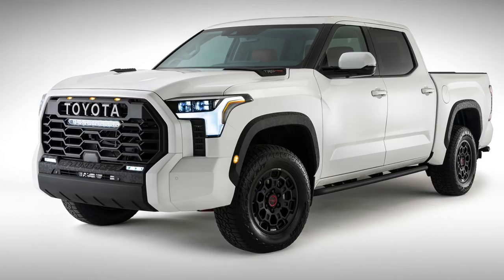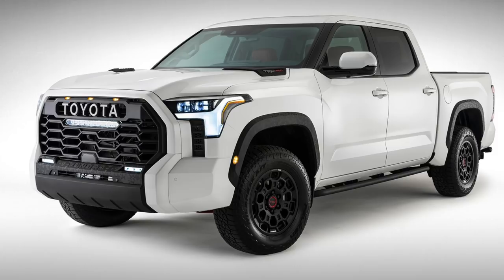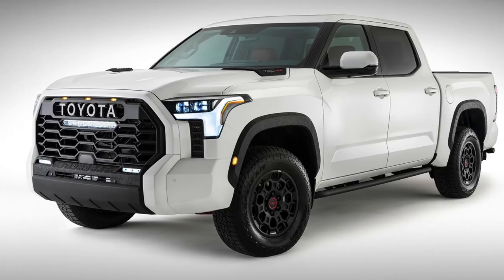Now there's also the possibility of a twin turbocharged V6 that just went into the new Land Cruiser 300 series sold around the world. So maybe we'll get a hybrid and the twin turbo V6 — maybe it'll be a twin turbo V6 hybrid. We don't know, there's still so many questions.